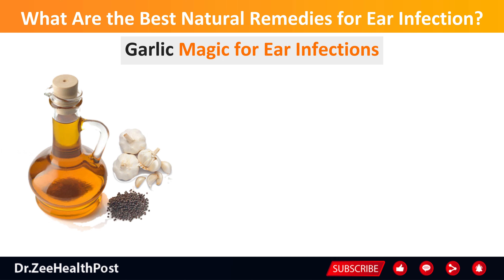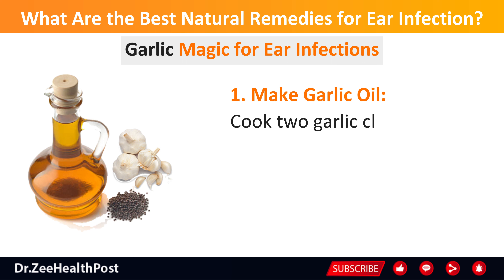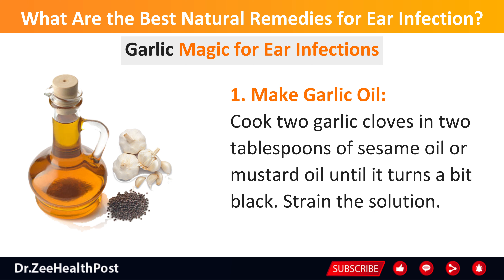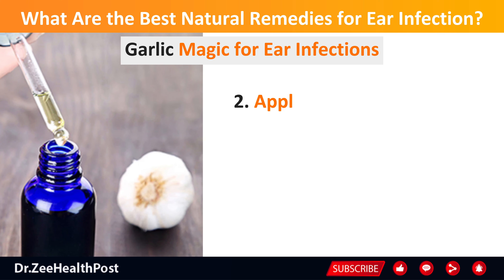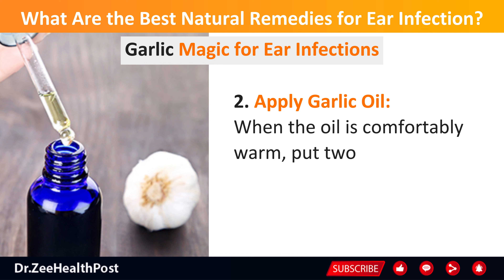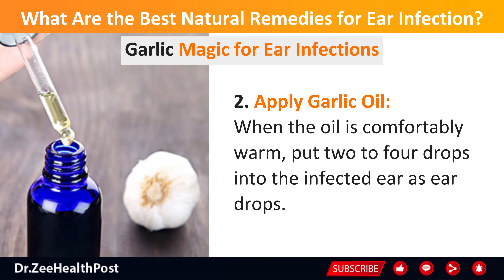Garlic magic for ear infections. Garlic isn't just for cooking — it's a natural healer. To make garlic oil, cook 2 garlic cloves in 2 tablespoons of sesame oil or mustard oil until it turns a bit black, then strain the solution. To apply, when the oil is comfortably warm, put 2 to 4 drops into the infected ear as eardrops.